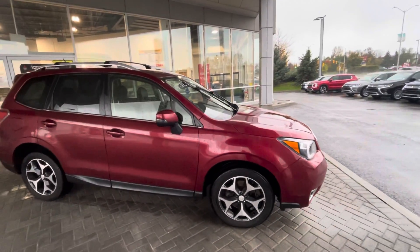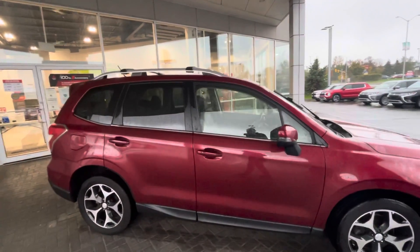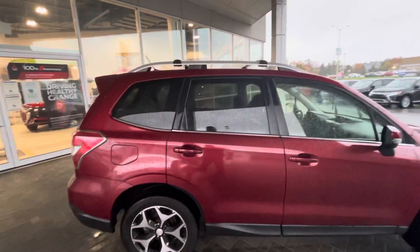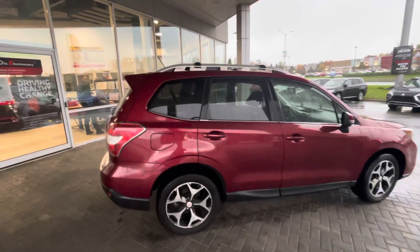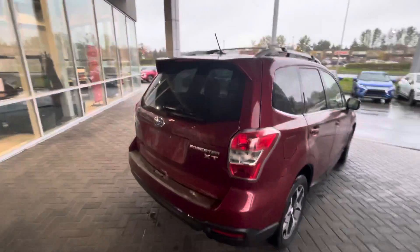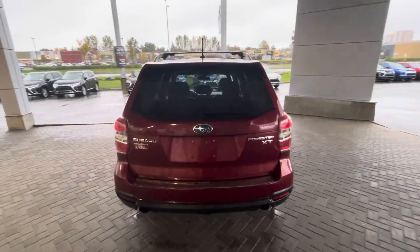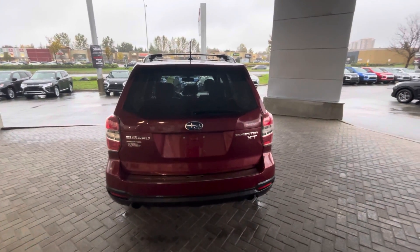You got your nice 18-inch alloy rims on the side there. No reported accidents or damage on this vehicle, which is awesome. Body looks in really good shape. You got your crossbars up top with your roof rails. As you come around the back here, you got your nice Subaru symmetrical all-wheel drive badging along with your Forester XT badging.